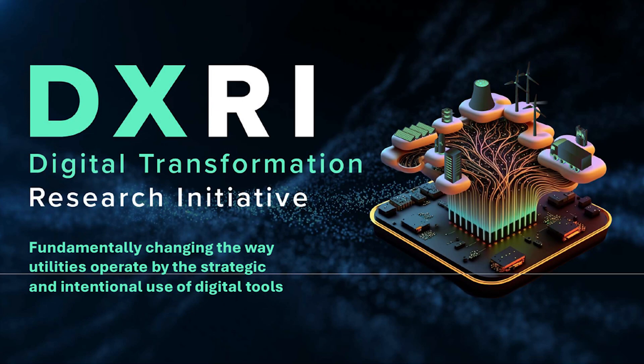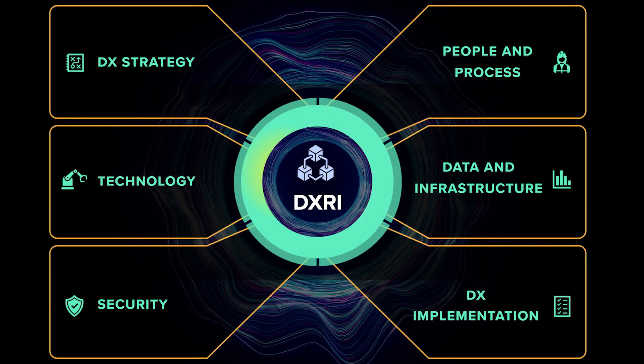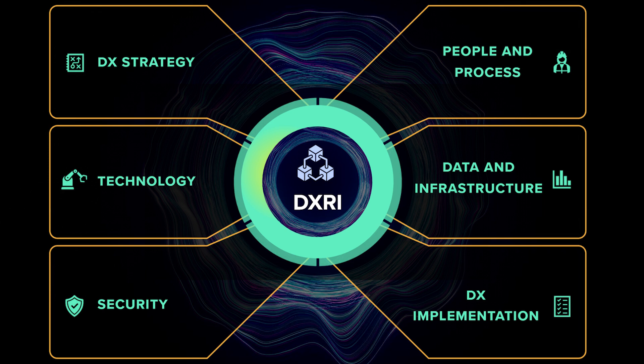To further address this grand challenge, EPRE has launched the Digital Transformation Research Initiative, or the DXRI. At EPRE, we see digital transformation as a fundamental change in the way nuclear utilities operate through the strategic and intentional use of data and digital tools. It's not necessarily about moving from analog to digital, which is an important step. It's about leveraging the digitized data to potentially replace or transform the entire process.